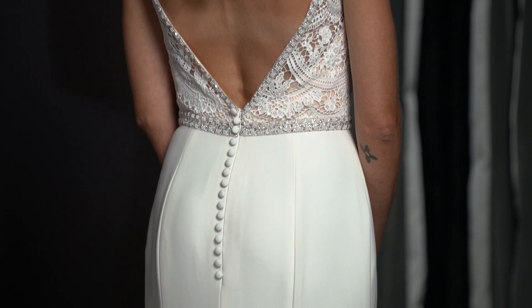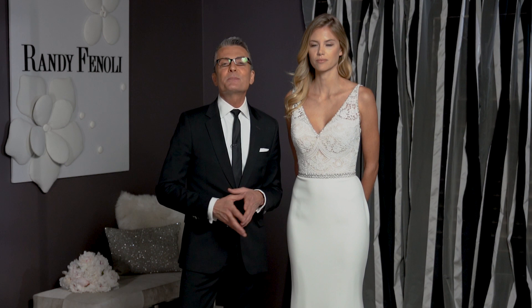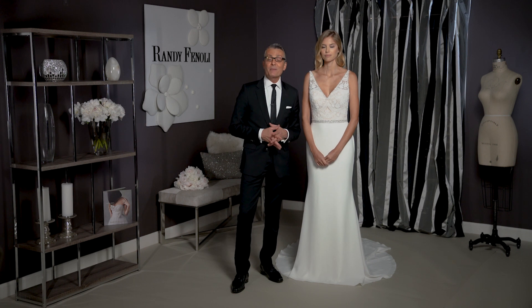Whether you're petite, a little more curvy, whether you have a fuller bust or a smaller bust, Avery is really a dress that's perfect for almost any body type. And for the bride who really wants to show off her curves, Avery goes up to size 30 with no extra charge.